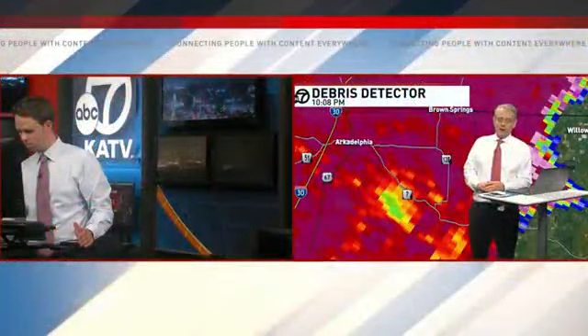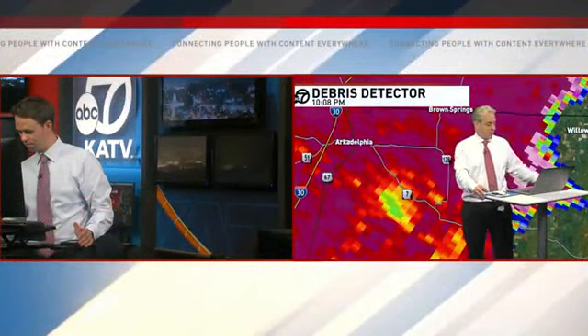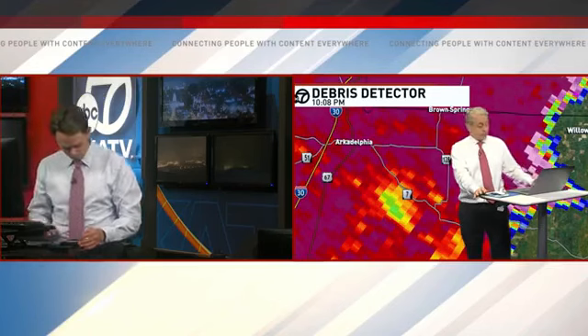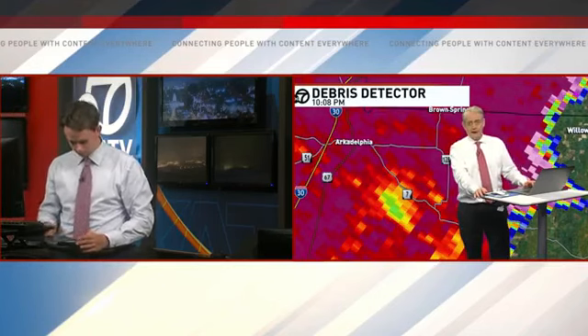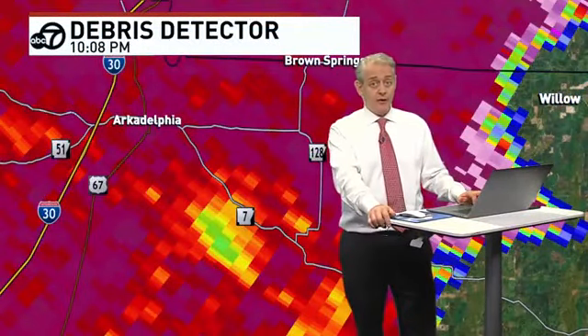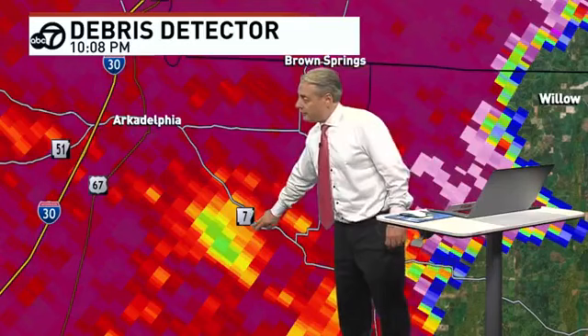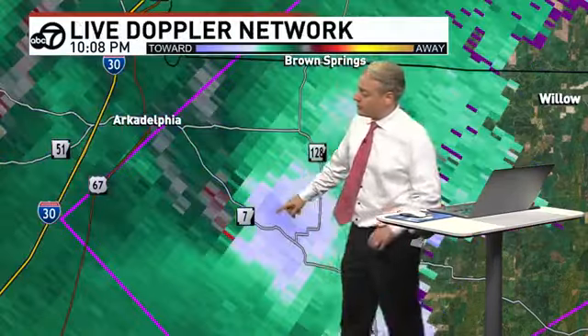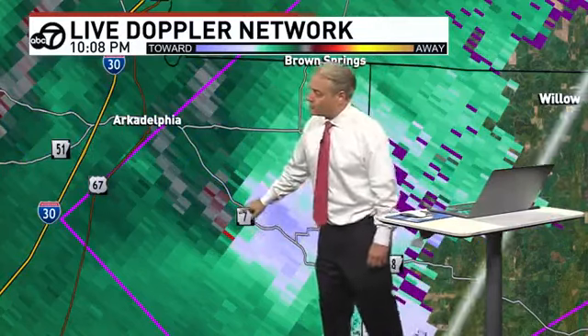I want to let our news crew know we need to get in contact with somebody in Arkadelphia or Clark County. Vaden — that road I mentioned earlier — they have a volunteer fire department out there. This is crossing over Highway 7 right now southeast of Arkadelphia. We're going to use the debris detector. That's debris being lofted in the air. We switch over to the velocities and there it is — almost a perfect match. You see the purple polygon — that's the Weather Service saying yes, this is confirmed on radar.